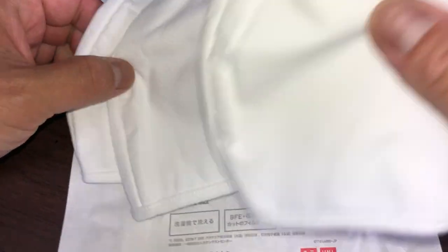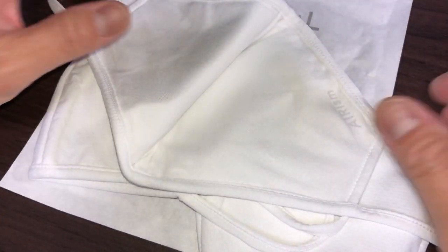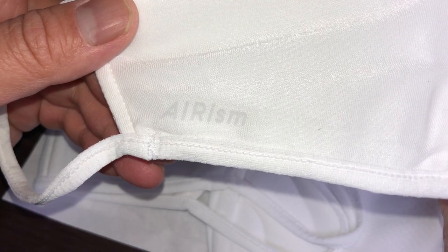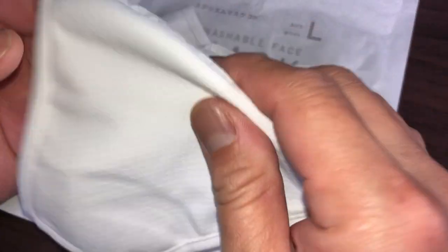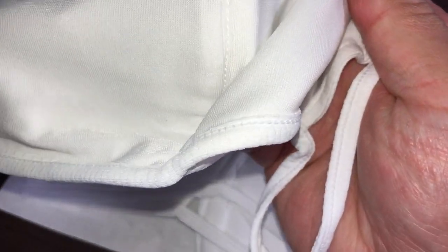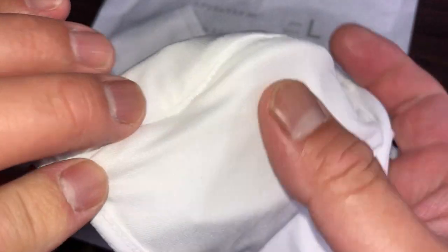They feel very soft. Definitely different material. The inside is very smooth — it sort of feels silky, and there's the word Erism. This is the front. You see this? This part indicates that this is the outside part. I really like the texture of this mask.